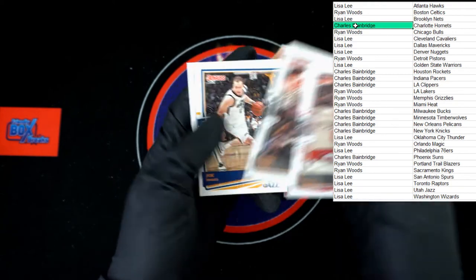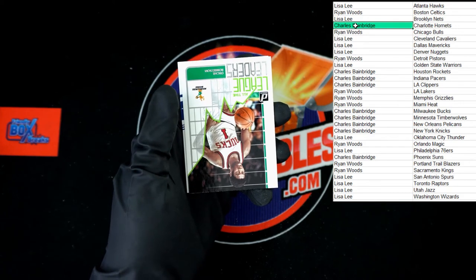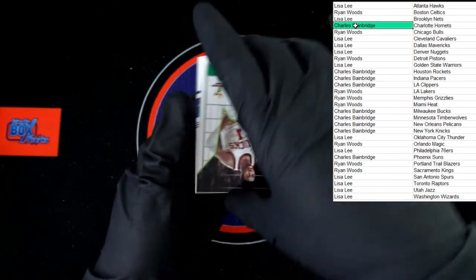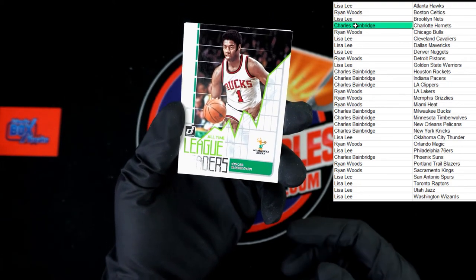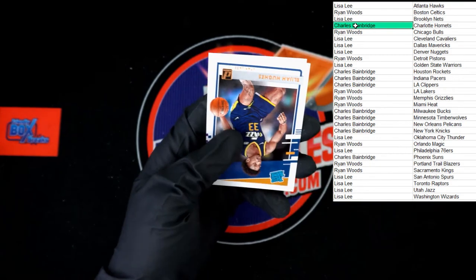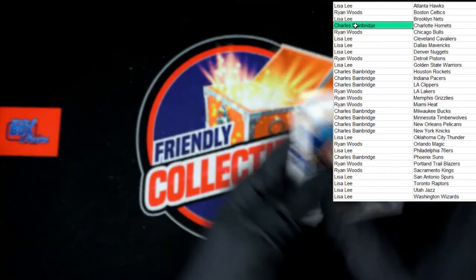CJ McCollum, John Wall, Jarrett Allen, Lonnie Walker, Joe Ingles. We've got League Leaders Oscar Robertson for the Bucks — that one will be going to Charles B. Behind that, Elijah Hughes and Robert Woodard rated rookies. All right, that is going to do it for 2020-2021 Panini Donruss basketball retail #111. Thank you guys, I'm gonna get these packed up and move on to the next box.